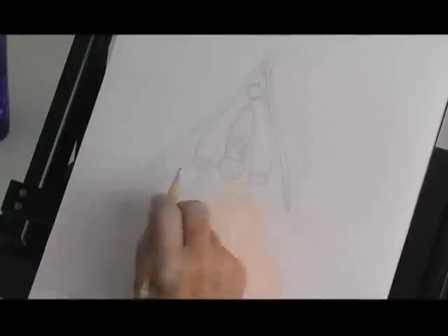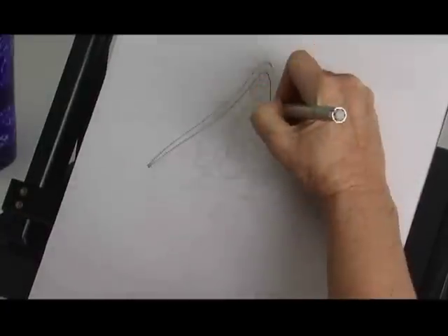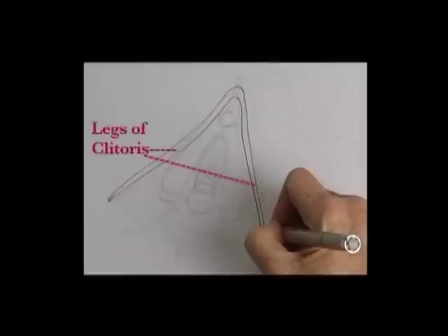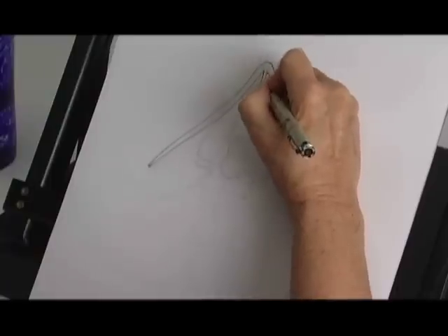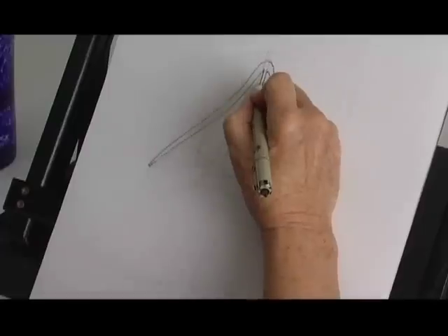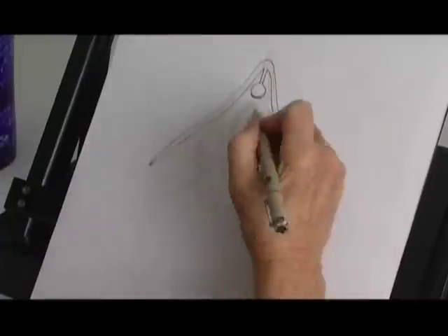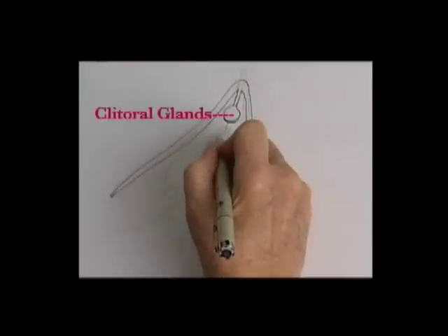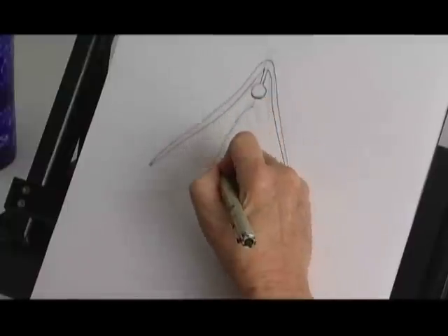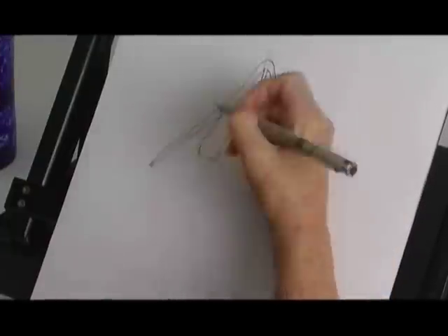This is the internal structure of the clitoris. The leg of the clitoris — it's like a wishbone. The shaft of the clitoris. The clitoral glans. The bulbs of the clitoris that go down deep in the body on either side.